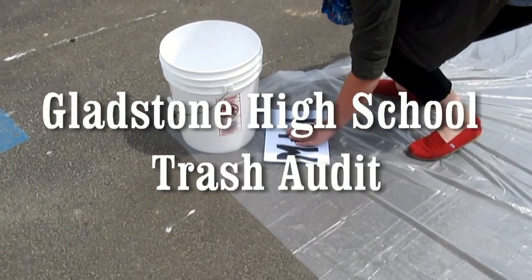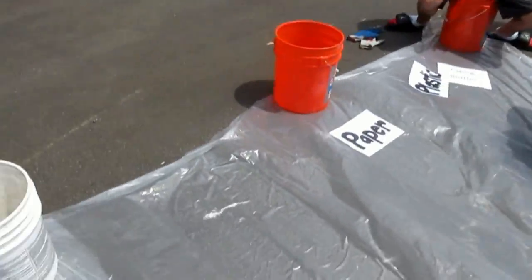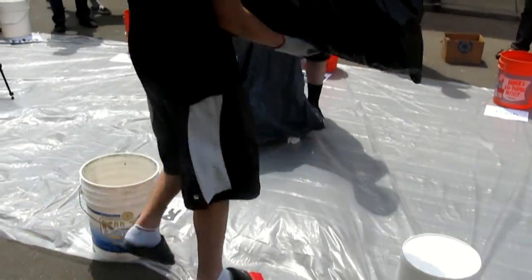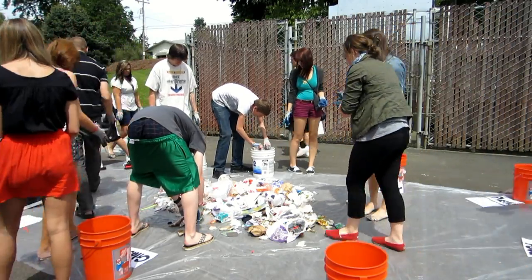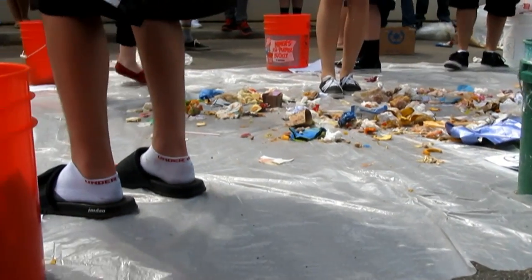A trash audit is an activity that has students examining and measuring a day's worth of trash in their school to determine its contents and determine a course of action to help eliminate waste. A waste audit is a crucial step for every school to take if they're interested in decreasing their waste, increasing their recycling, and shifting the culture of their school to one that cares about lowering its negative impact on the environment.